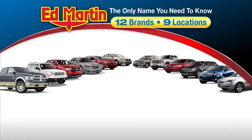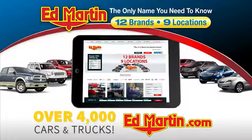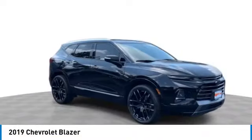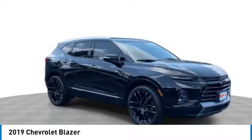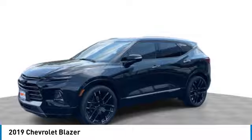Thank you for clicking our video. You can also shop over 4,000 more cars and trucks online at edmartin.com. We are pleased to show you the 2019 Blazer. The Chevrolet Blazer is fun to drive around town, comfortable to ride in, and decently capable off-road.